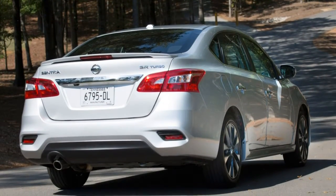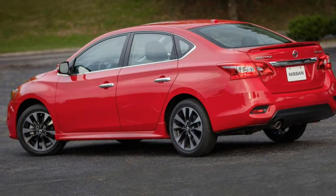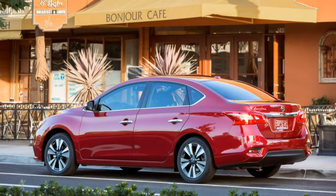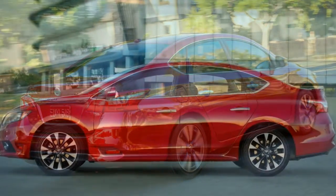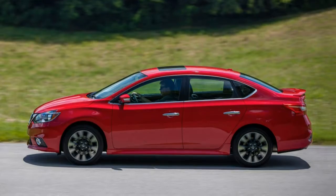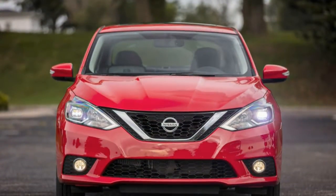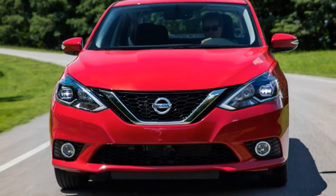The 2017 Nissan Sentra offers an interior that's bigger than seems possible when viewed from the outside. Both front and rear seats offer excellent headroom and legroom, even for six-footers. The cabin's design is nothing fancy, but the quality of both materials and construction is good. Nissan Connect allows the driver to take advantage of smartphone-based apps such as Google Search using the available 5.8-inch touchscreen, though it's one of the smallest screens in its class and the resolution is underwhelming. The Sentra's trunk is spacious at 15.1 cubic feet, and the 60-40 split rear seatbacks can be folded down to expand cargo capacity further.